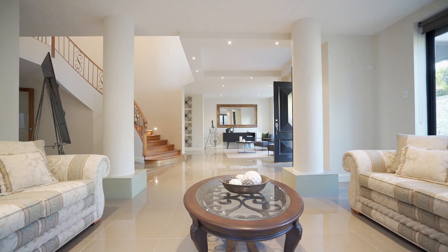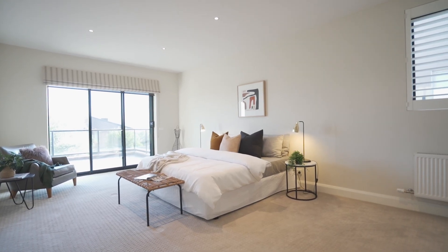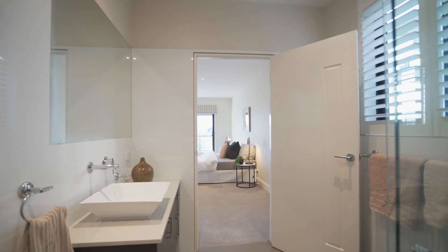The ground level features formal and informal living zones that comprise sitting, rumpus and dining rooms, complemented by an array of bedroom accommodation including a second master with balcony, ensuite and walk-in robes.